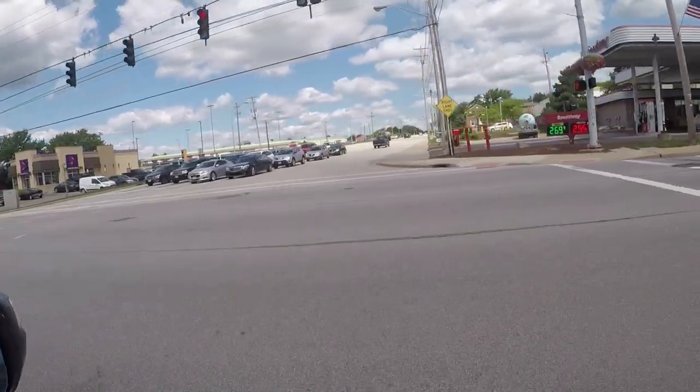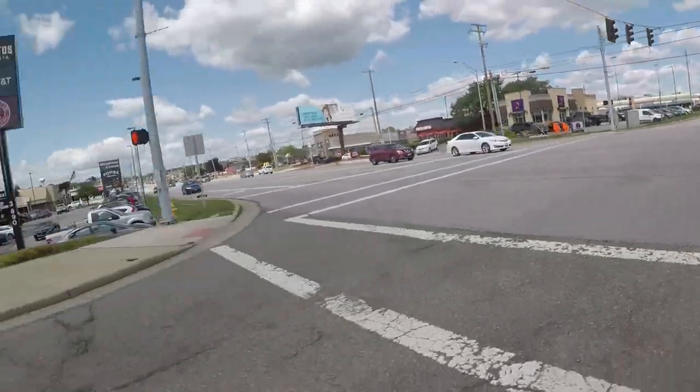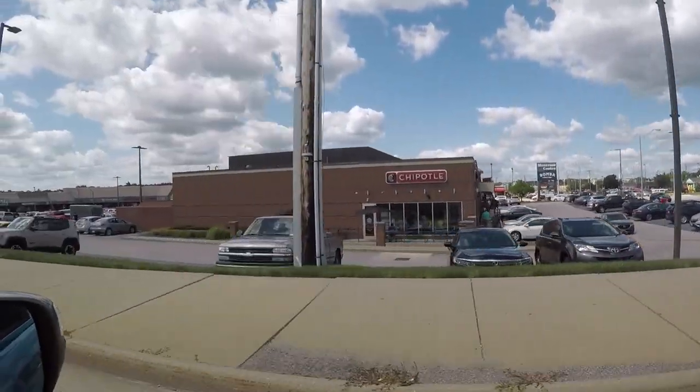We got an S65 AMG — I do believe that is what that is — a black Mercedes back there. Yeah, that's what that was.